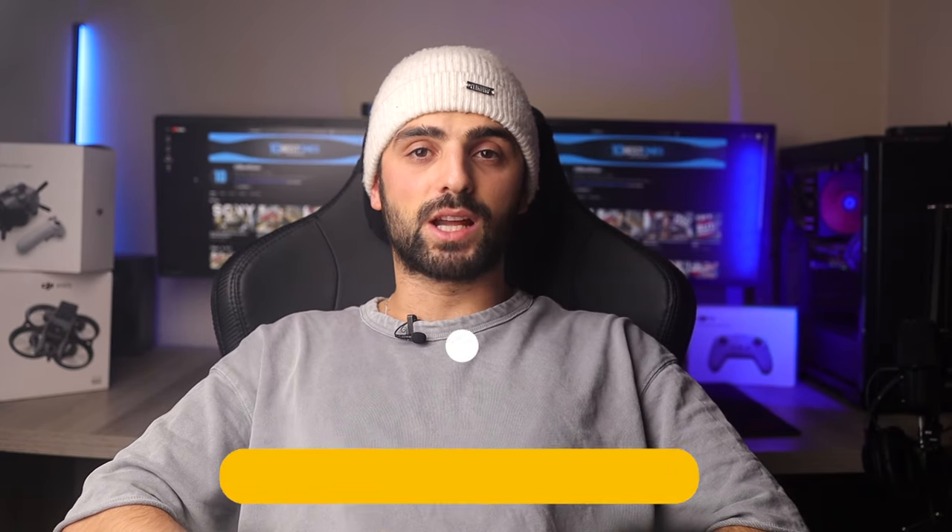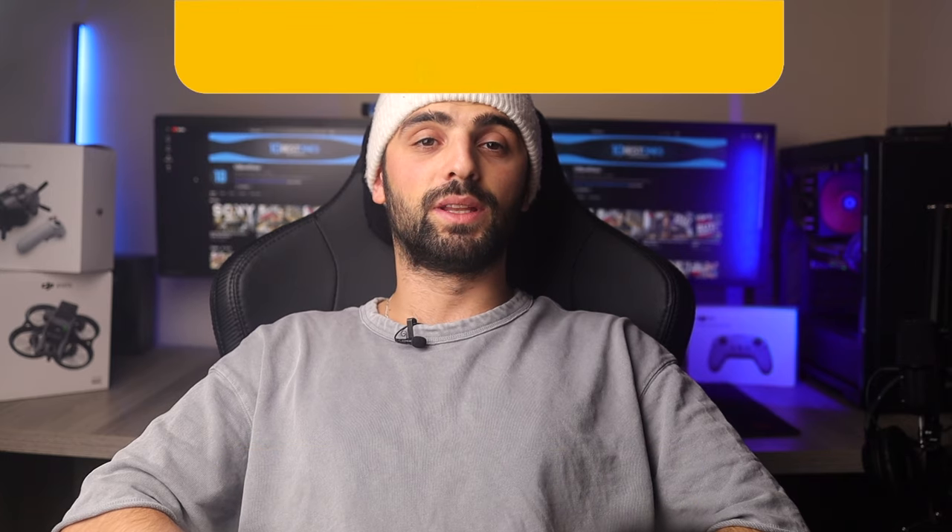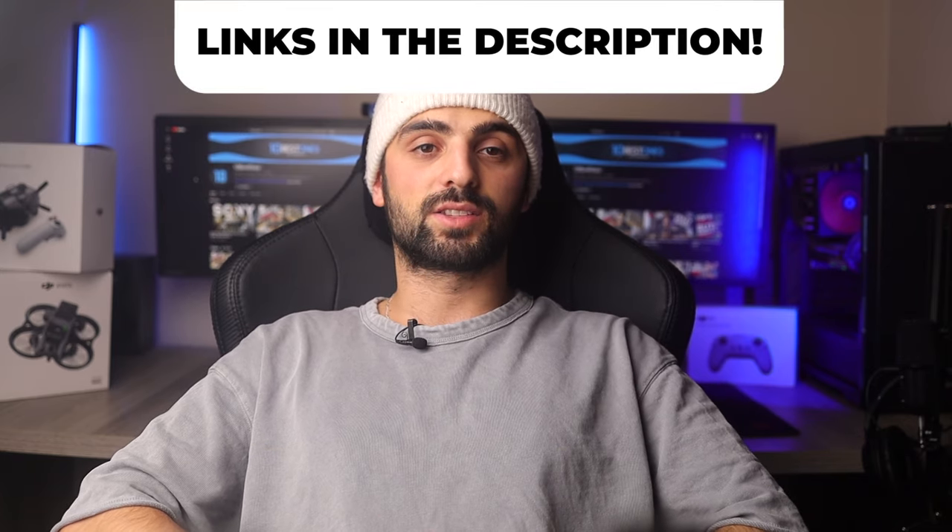In this video, I will help you find the best soundbar for gaming in 2024. Links to all the products mentioned in this video will be listed in the description. Let's get started.